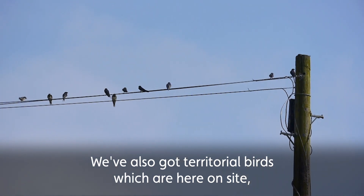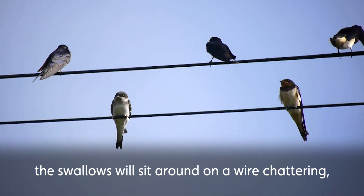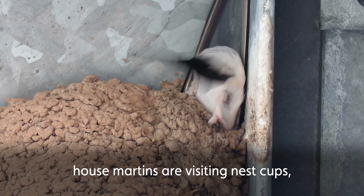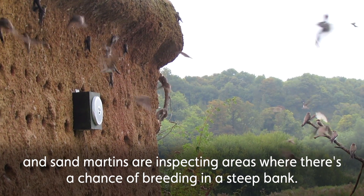We've also got territorial birds which are here on site. The swallows will sit around on a wire chattering, house martins are visiting nest cups, and sand martins are inspecting areas where there's the chance of breeding in a steep bank.